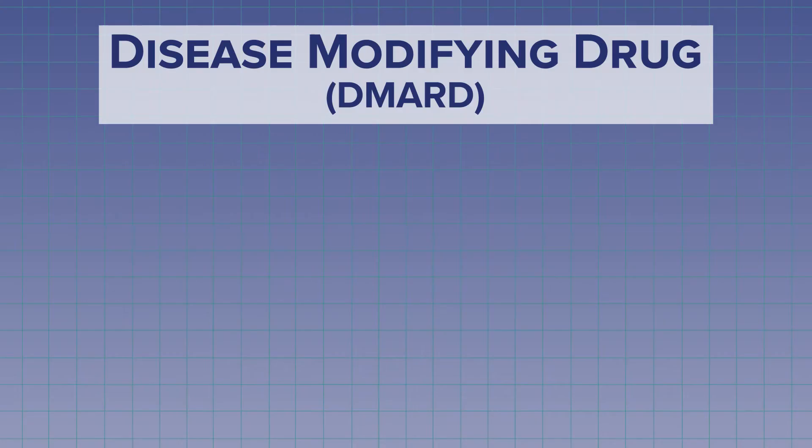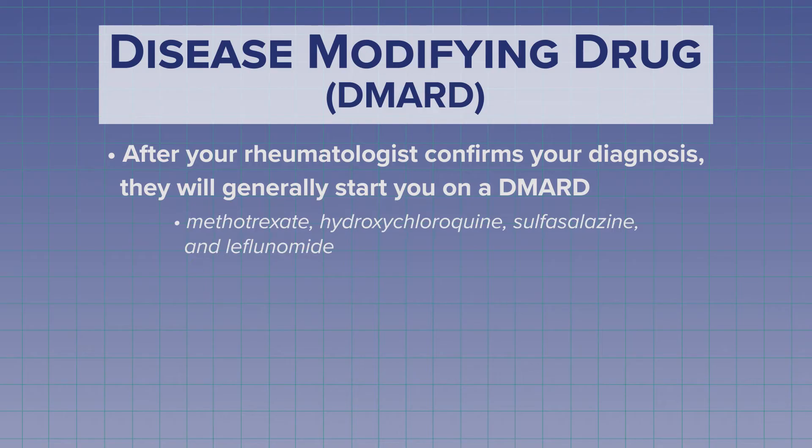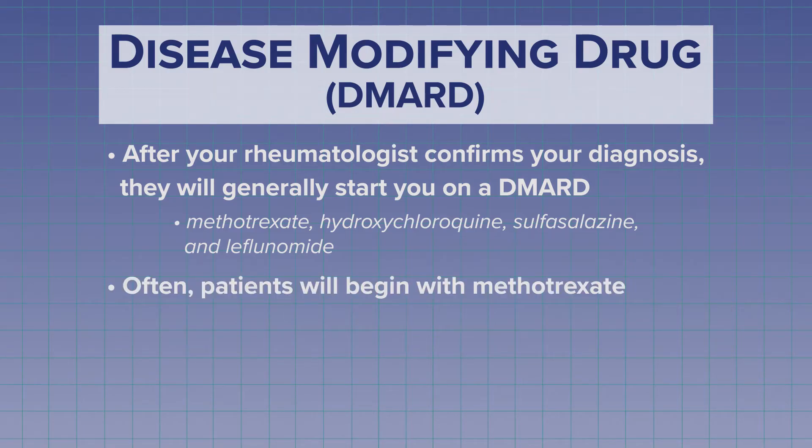Once you have your diagnosis, your rheumatologist will start something called a disease-modifying drug, or a DMARD. Examples of those are methotrexate, hydroxychloroquine, sulfasalazine, and leflunomide. The American College of Rheumatology recommends choosing the DMARD that best fits how active your RA is. Most often, patients will begin with methotrexate.